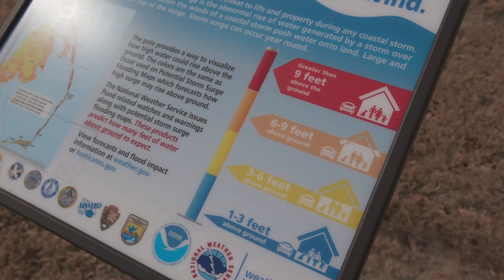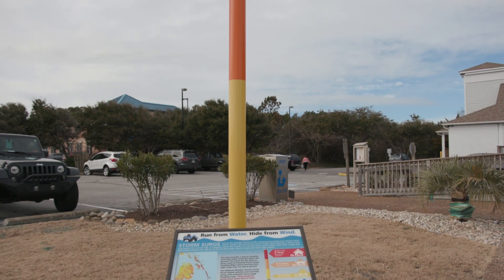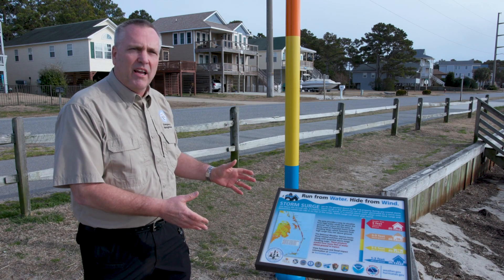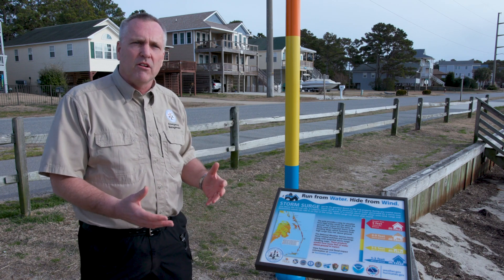As Director of Emergency Management for Dare County, Drew Pearson began to develop a new kind of display — one that could easily be understood by every passerby. We wanted to make people aware how deep it might get by putting this pole out in three-foot increments, and we also put an interpretive display out that explains not just the pole, but the products that are put out by the Hurricane Center.